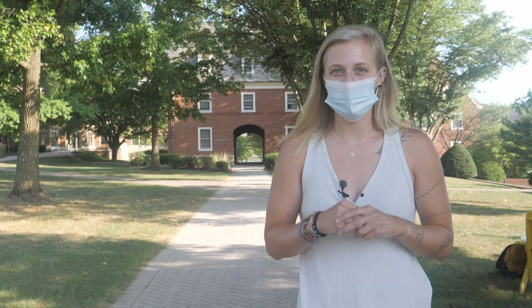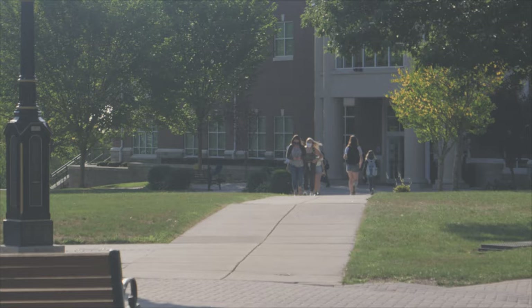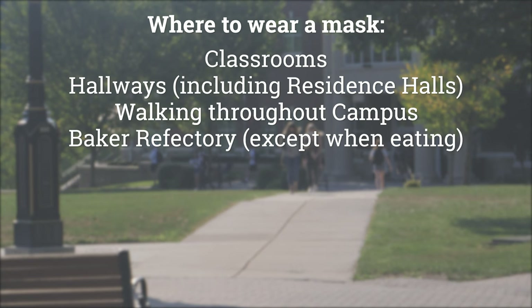So where should you be wearing them? Keep them on in classrooms, all hallways including your residence hall, walking throughout campus, Baker except when eating, offices while in meetings, the library, lounges, and labs.